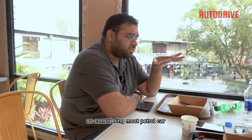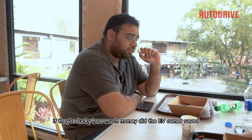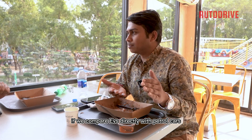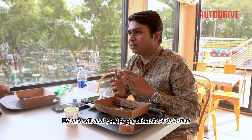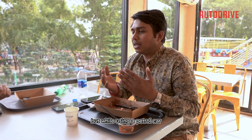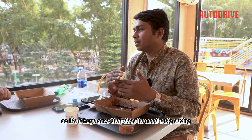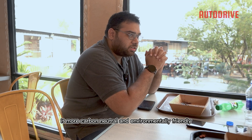Considering most petrol cars — not hybrids — running in Dhaka do 8 kilometers per liter if they're lucky, how much money does the EV owner save? If we compare EVs directly with petrol cars, EVs will cost 3 to 5 taka per kilometer depending on the model, and some models have an even lower per-kilometer cost. While using a petrol car, we get 15 taka per kilometer. So it's a huge saving. That's a great point for EVs, besides being more carbon neutral and environmentally friendly.